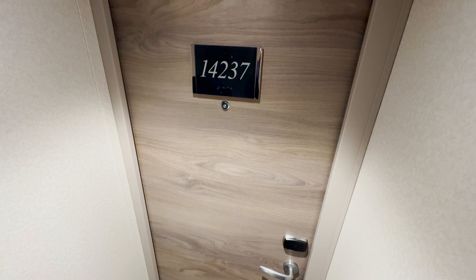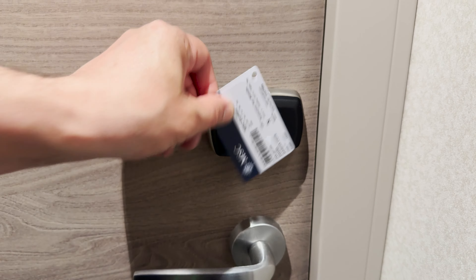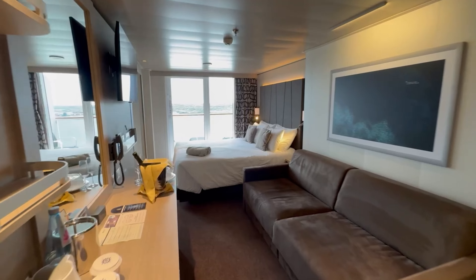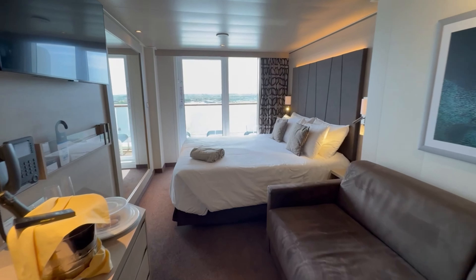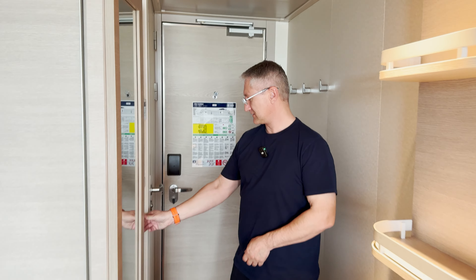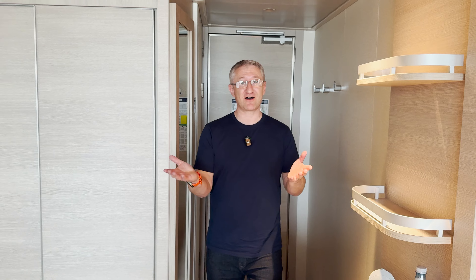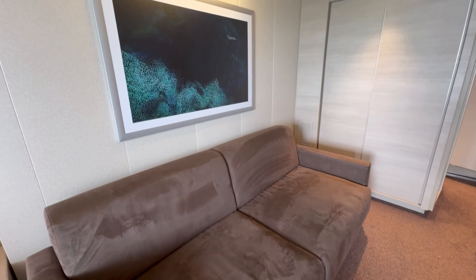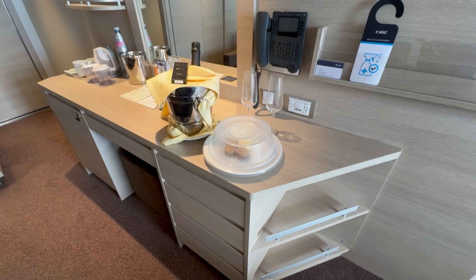Here we are — we are in cabin 14237. Let's go and have a look. Nice and bright. Let's pop the lights on and we'll start our tour in the main body of the cabin. This is a standard balcony cabin on board the MSC Eurybia.